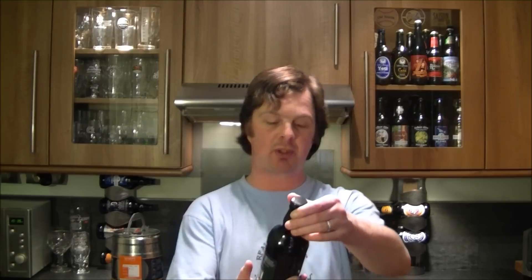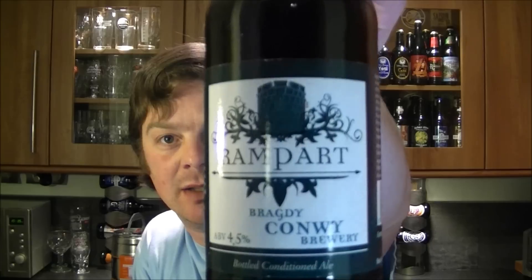It's beer o'clock again on the Real Ale Guide. Today we have a beer from the Conway Brewery — it's a bottle of the Rampart Bitter coming in at 4.5% ABV. It's a bottle-conditioned ale.